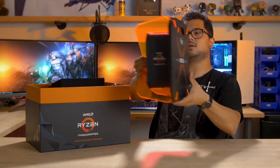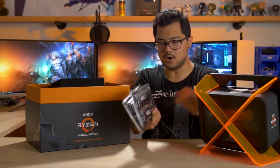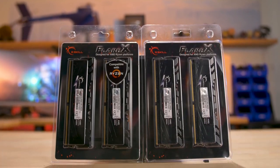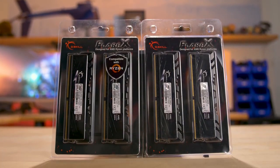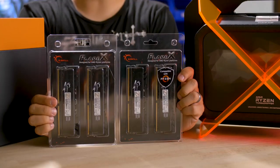There's also some other stuff in this box — bonus items. Some Flare X memory. These are both 16 gigabyte kits, two by eight gig sticks, DDR4 3200 speed. So that's really nice — you can always use more memory.